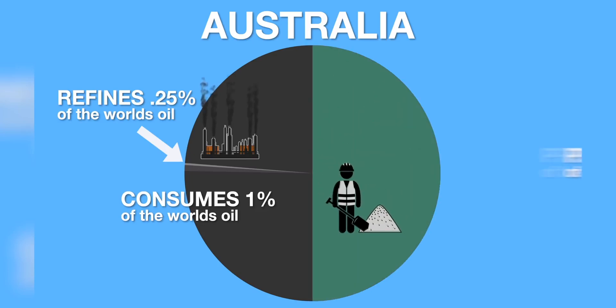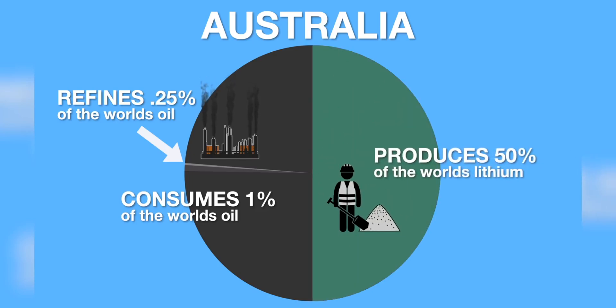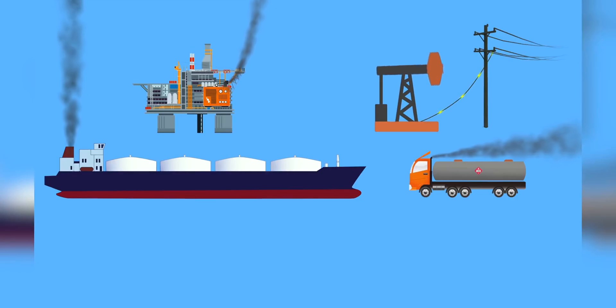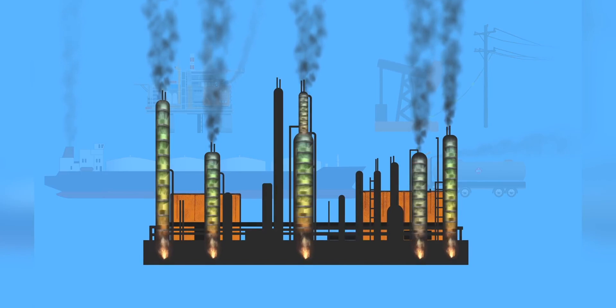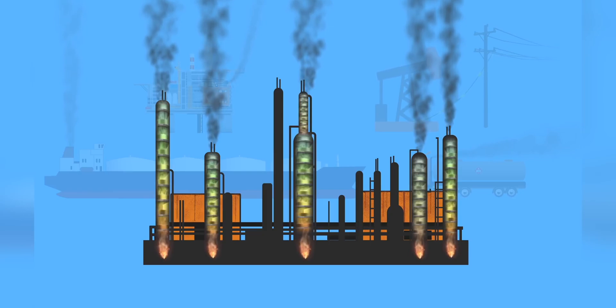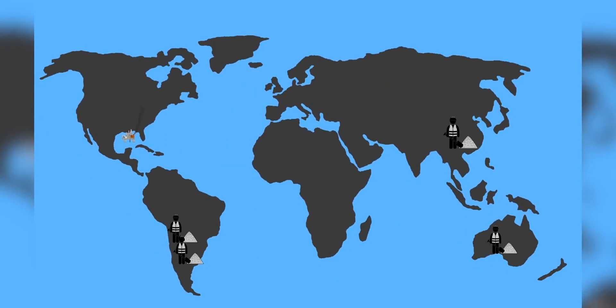Australia mines 50% of the world's lithium. So a country that only refines a quarter of 1% of the world's oil and mines 50% of the world's lithium — the biggest contributor to pollution and risk to human health in Australia is oil refineries. That doesn't even take into consideration the drilling, pumping, transporting and burning of this oil — this is just refining it. The more you look into it, the argument that battery production is somehow as bad as the cycle of fossil fuels is ridiculous. All the lithium mining in the world to date has not done anything like as much damage to the environment as just one major oil spill.